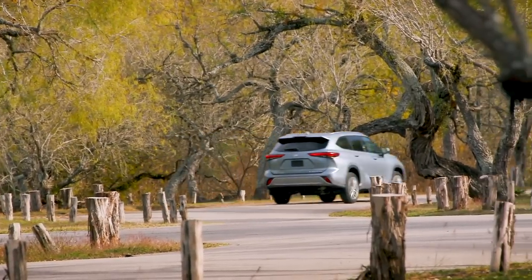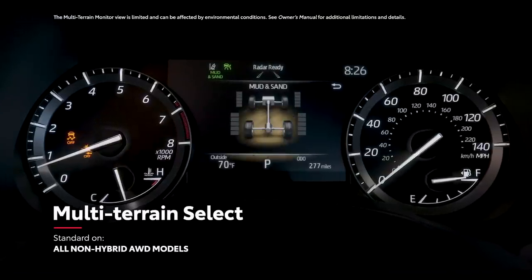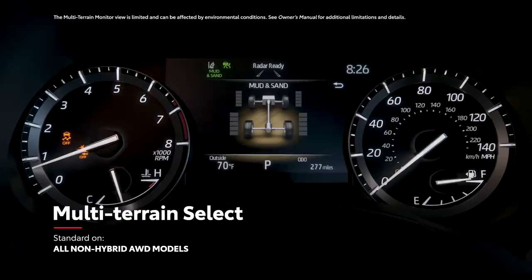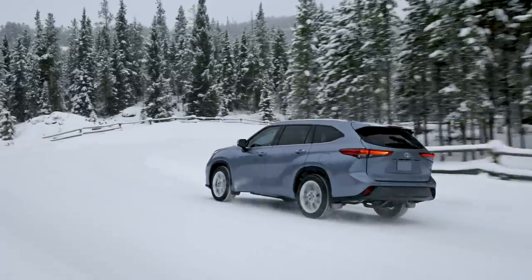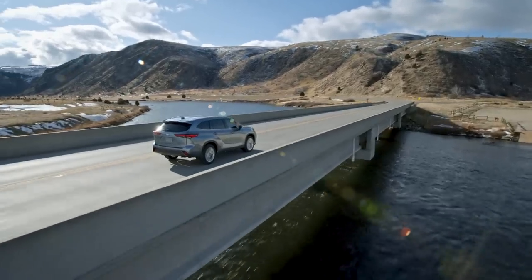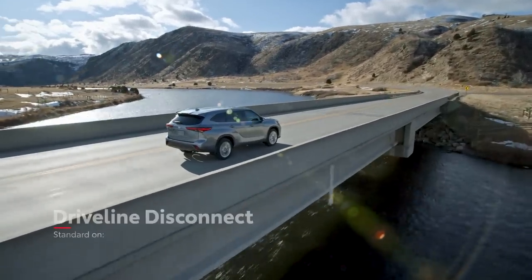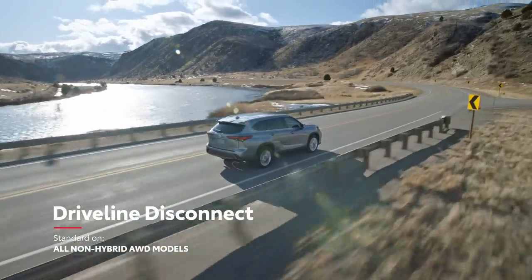Additionally, both of these gas all-wheel drive systems include standard multi-terrain select, meaning that drivers can enjoy environment-specific capability off the pavement, whether in a Vermont snowstorm or on a San Diego beach. And as icing on the cake, both of these all-wheel drive systems also feature the fuel-saving driveline disconnect function to help drivers get every last mile out of their tanks.